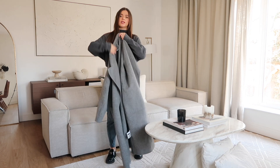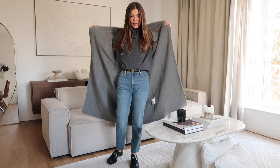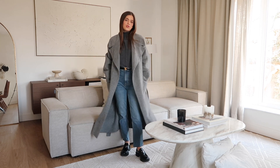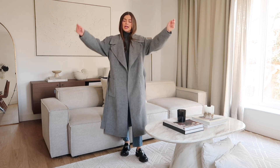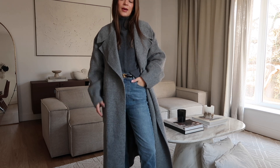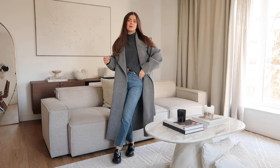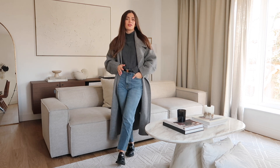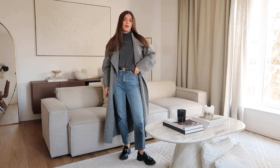Adding the belt just immediately creates that divide between the cosy knit and the more structured jeans, and the loafers bring in all of that black. I'm going to add a coat onto this look — this one is from And Other Stories and I absolutely love it. I never thought I'd really be a lover of grey, but this grey coat has been worn so many times. It's just an everyday easy look — jeans and a jumper — but the details like the belt, the loafers and a nice bag really elevate it and make it feel a little bit more put together.